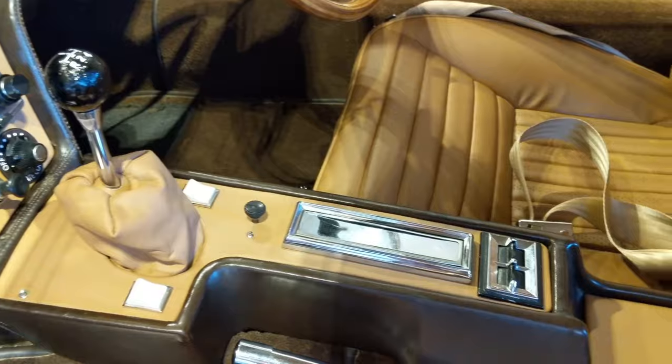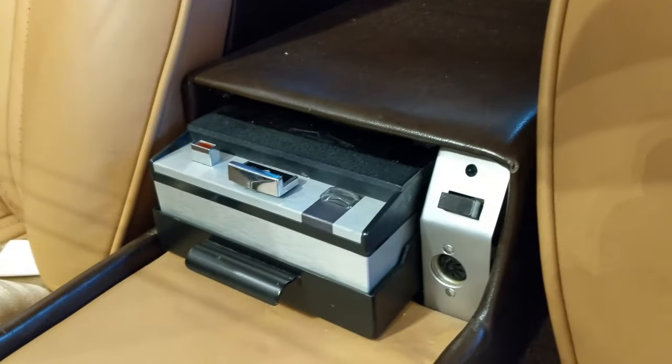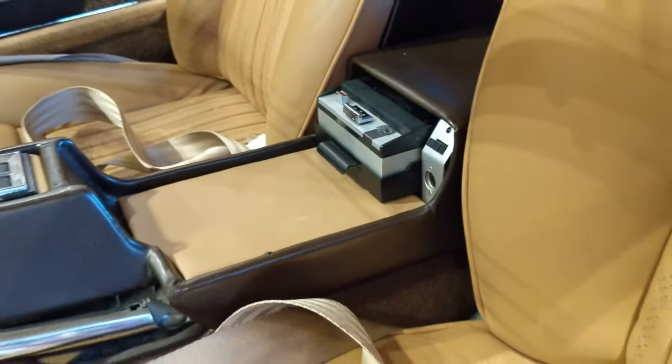This console is pretty cool though — just the shape of it. You can see the controls for the electric windows. I don't even know what this is — is that a tape player or something? Wow. Really neat car — Piranha by Bertone.